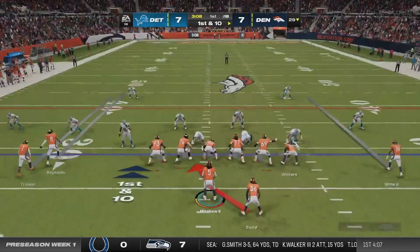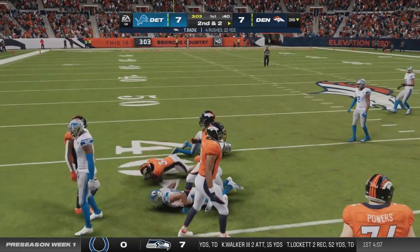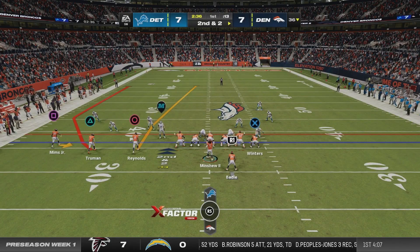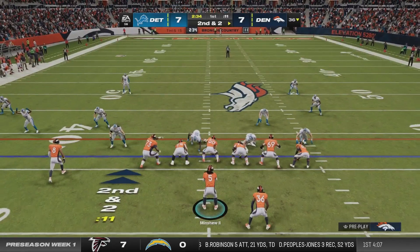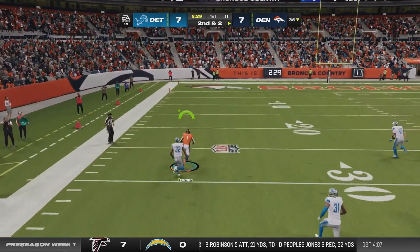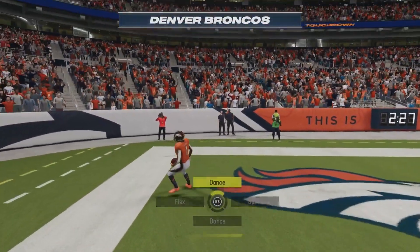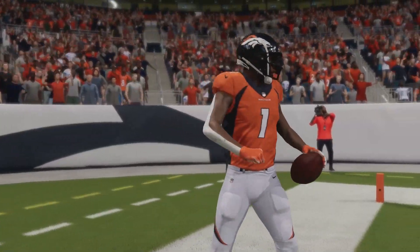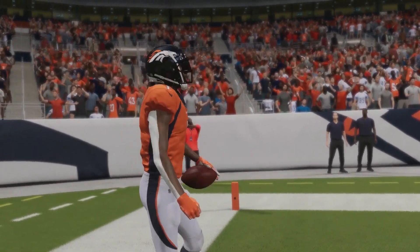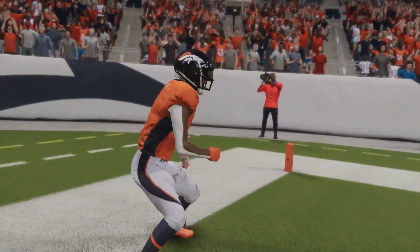First and 10 from the 29 for Denver after forcing the Lions punt. Tyler Beatty carries for 8. Then I run a play where Chester Truman absolutely scorches his man downfield — Gardner Minshew bombs it to him and he just outruns everyone with that 99 speed. Chester Truman is going to be an elite deep threat — like Tyreek Hill. This is what you get with 99 speed.